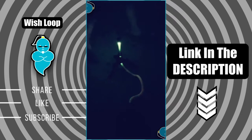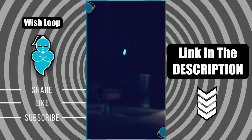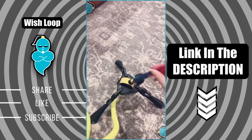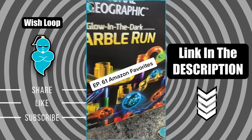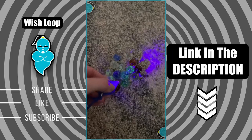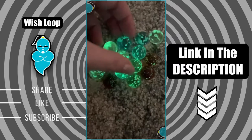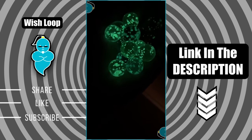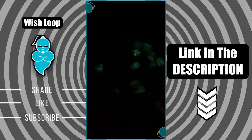Amazon favorites episode 60 — this is a glow-in-the-dark rocket launcher. You get three little darts that light up and they fly way up high in the air. You can even aim the rocket launcher so it shoots exactly where you want. Amazon favorites episode 61 — this is like marble run but way better. You get 150 pieces and UV light that you shine on the marbles to make them glow in the dark. So many possibilities — it is seriously so much fun.